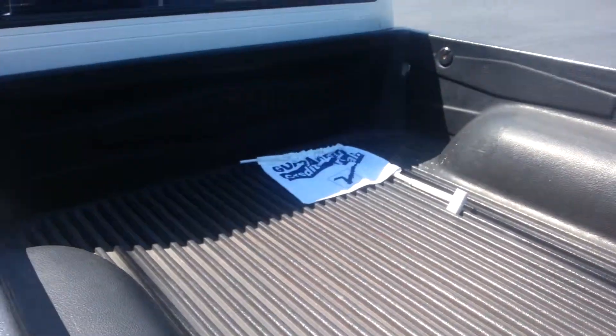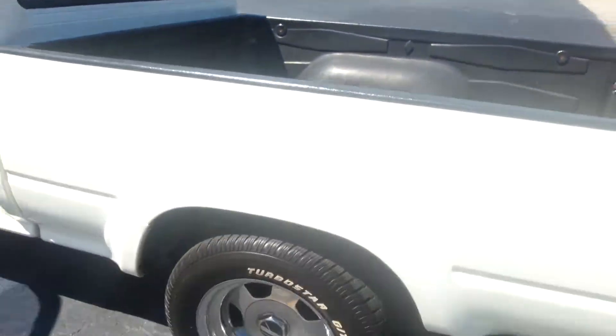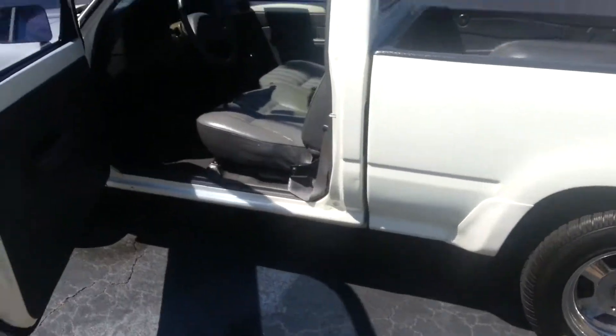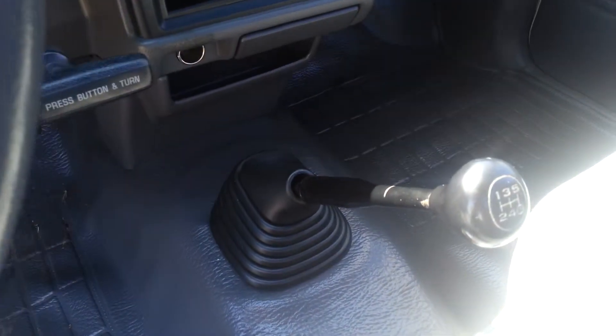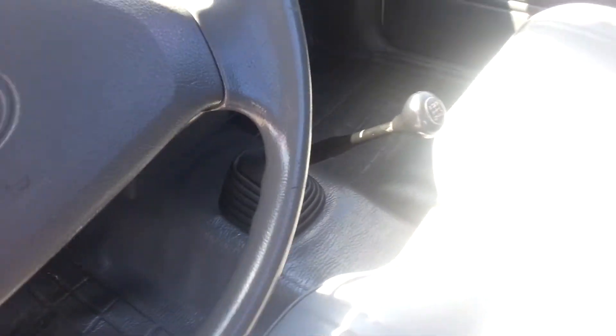It's a nice bed liner on the inside. And it is a manual transmission — leather seats. Transmission is a 5-speed.